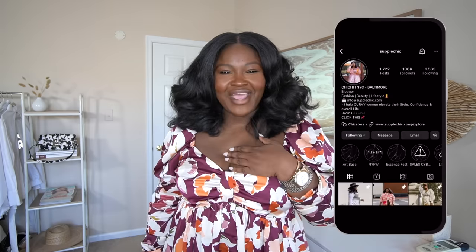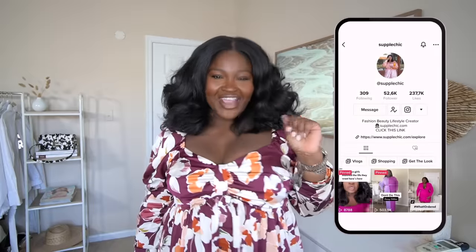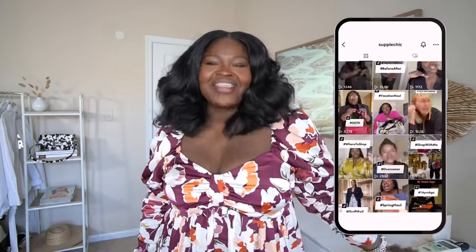Hi fashionistas! New here? I'm Chi Chi — welcome! Not new here? Hey girl hey. Welcome the new kids and let them know how we treat family around here. We're all about celebrating style, self-expression, and all things fabulous fashion. So if you love hauls, styling videos, and the occasional vlog, then sis, you've found your tribe. Stay a while.